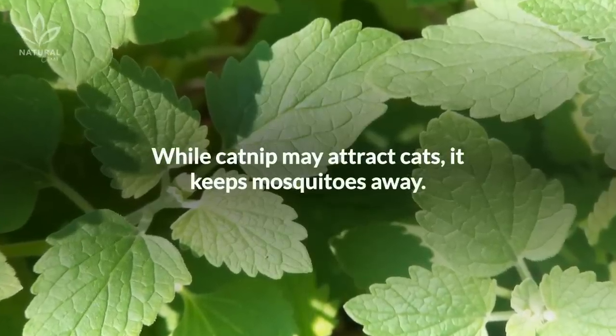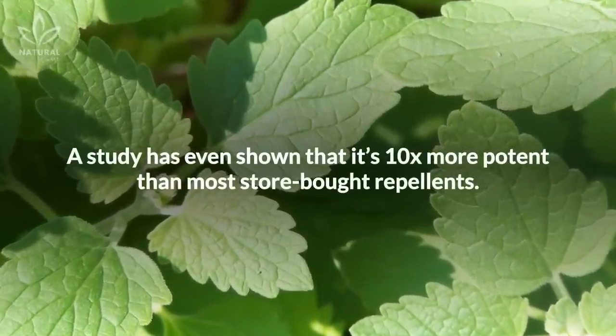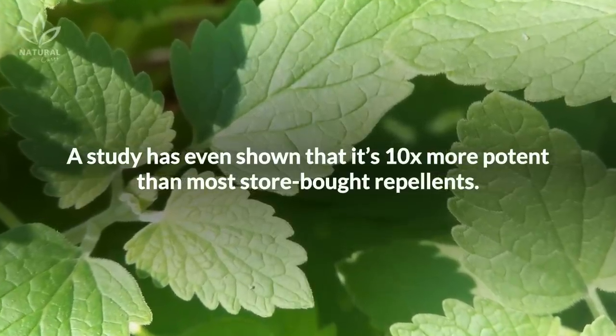While catnip may attract cats, it keeps mosquitoes away. A study has even shown that it's ten times more potent than most store-bought repellents.